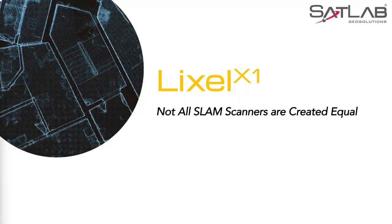The Lixil X1. Technology over the last 5 years in terms of static scanning and SLAM technology has improved dramatically and will continue to grow exponentially into the future. So watch out for this space.